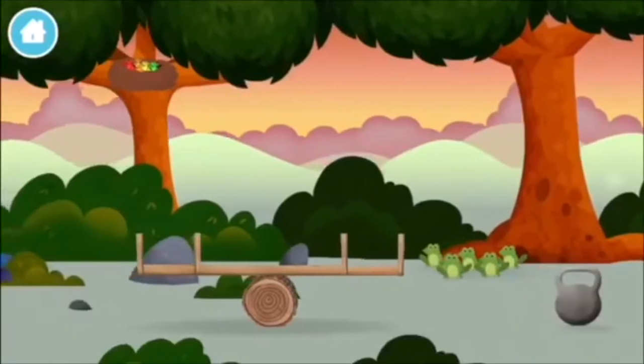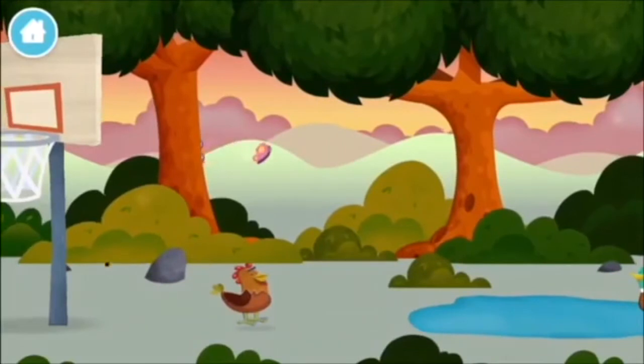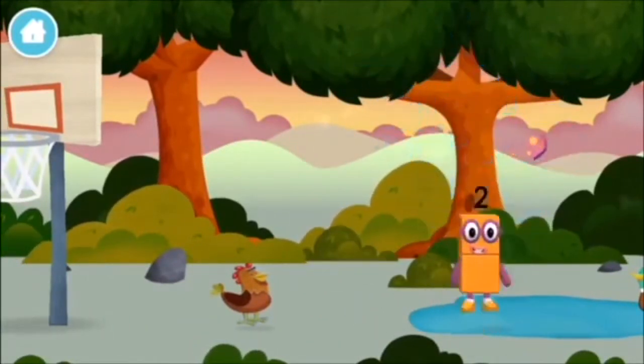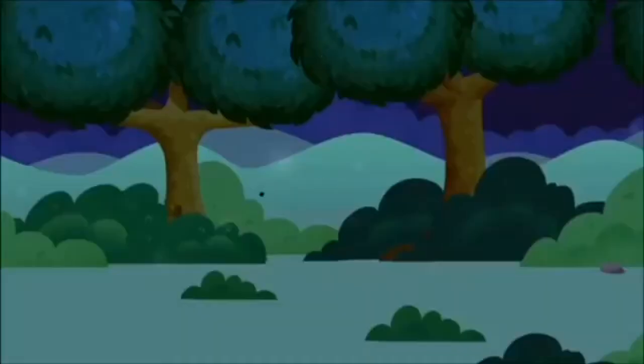Marvelous! You made number block 10! Congratulations! You have unlocked a football! A football! Let's play!